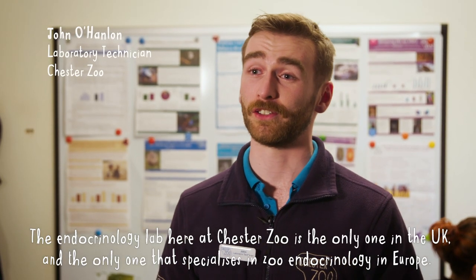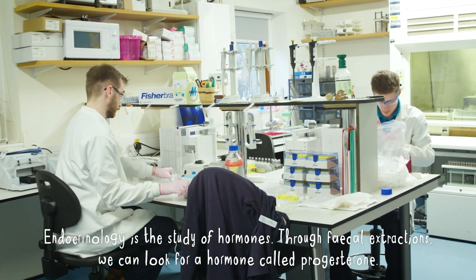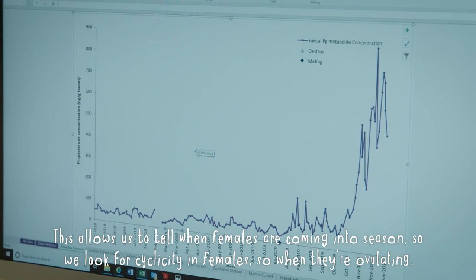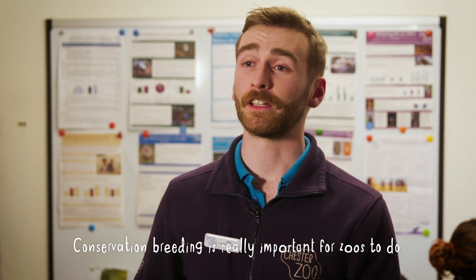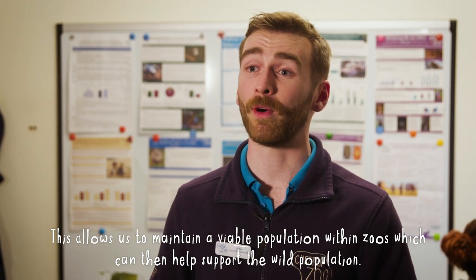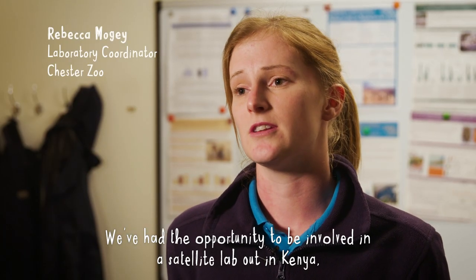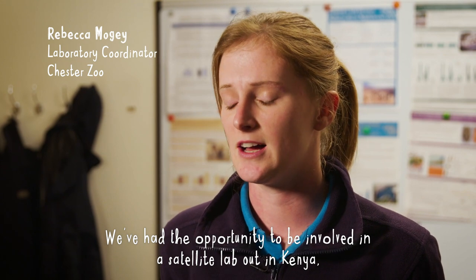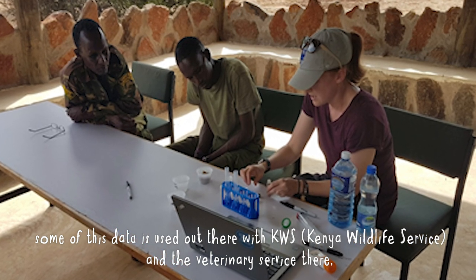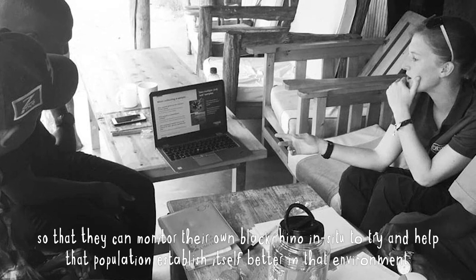The endocrinology lab here at Chester Zoo is the only one in the UK and the only one specialising in zoo endocrinology in Europe. Endocrinology is the study of hormones. Through faecal extractions we can look for a hormone called progesterone, which allows us to tell when females are coming into season — we look for cyclicity in females when they're ovulating — and we can also look to see if they're pregnant. One of the main species we focus on is black rhino. We had the opportunity to be involved in a satellite lab out in Kenya, and one of the things we wanted to ensure was that this data is used out there with KWS and the veterinary service, so they can monitor their own black rhino in situ and help that population establish itself better in that environment.